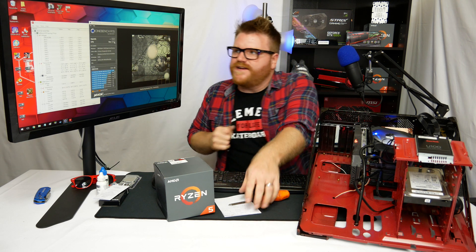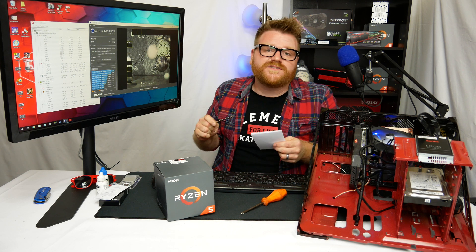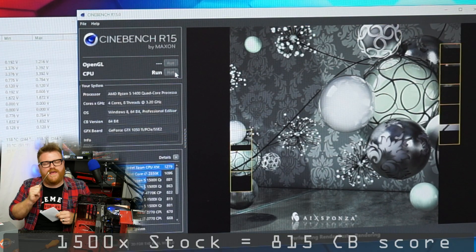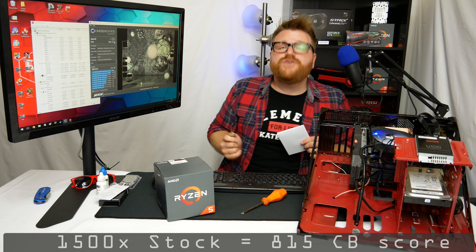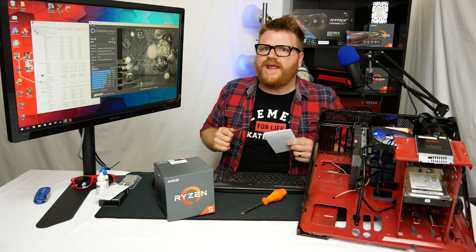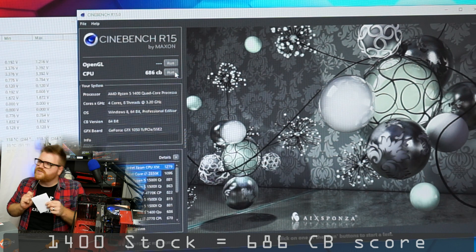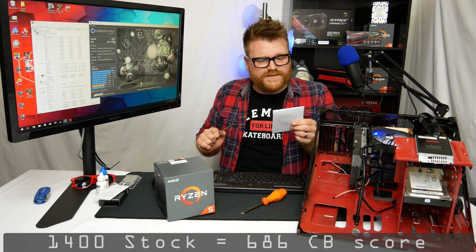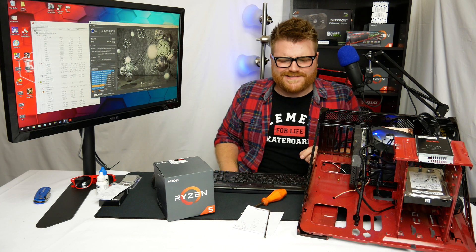The 1500X stock with no BIOS changes can get an 815 — I got that number when I used a 1500X in the Atomic PC build with an RX 580 and 8 gigs of 2400 speed memory. The 1400 comes in at 686, which is low. If you're getting a 1400, you're definitely going to want to see where it overclocks, because that is a significant performance hit.